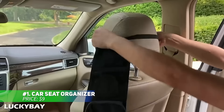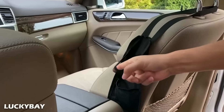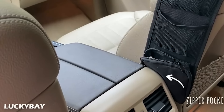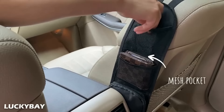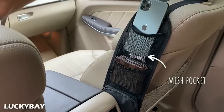This car seat organizer makes it easy to keep small items within reach while driving. Made from stretchable, durable material, it fits snugly on the sides of most car seats. Setup is quick, using a strap that secures to the bottom of the passenger seat in seconds. With three pockets — two mesh, one zippered — you can store essentials like your phone, keys and snacks with ease.